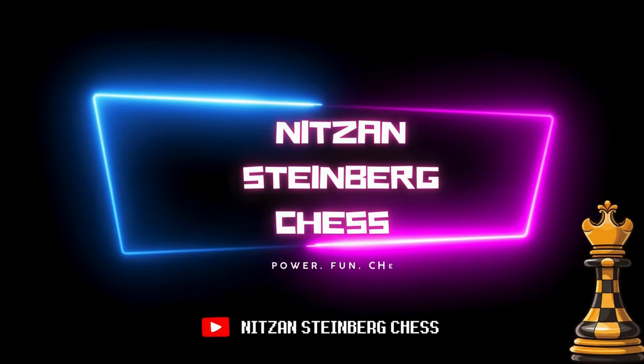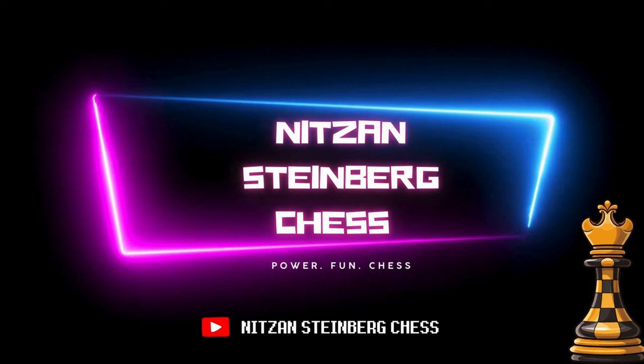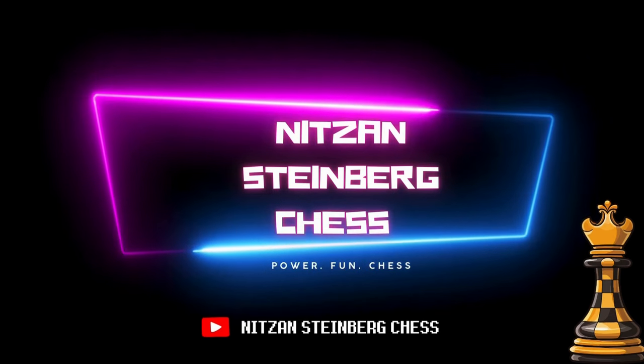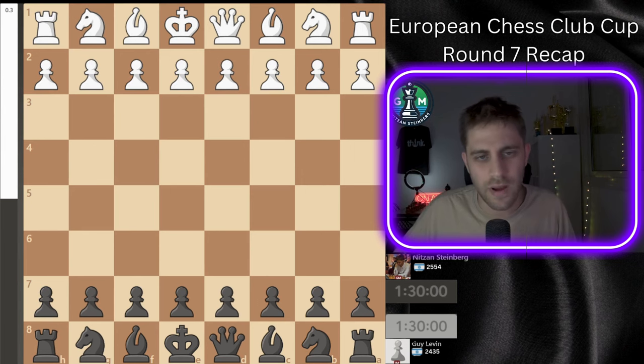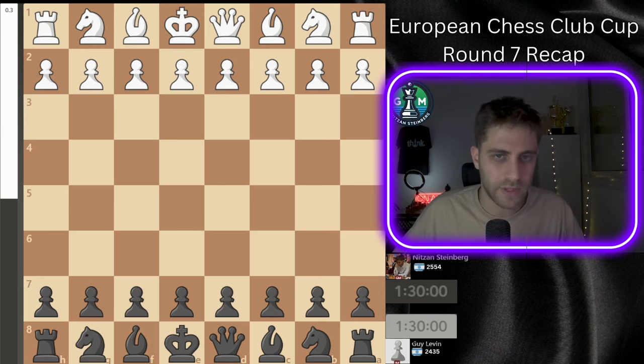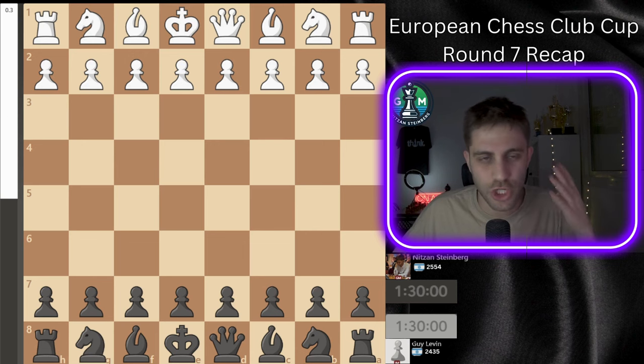Hello everyone and welcome back to the channel for my round number seven recap from the European Chess Club Cup in Serbia — the final round of the tournament and my last game with the legendary Beresheva chess club. This was an emotional and exciting match.